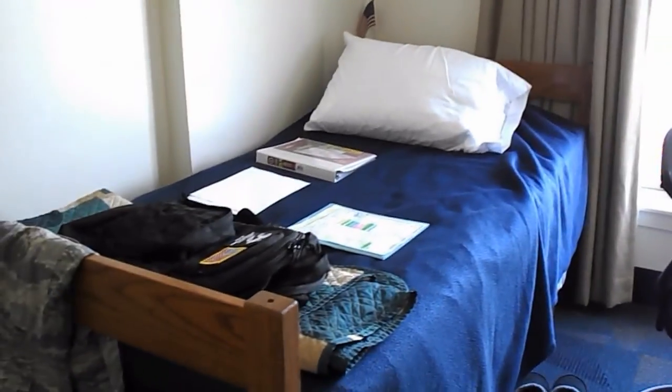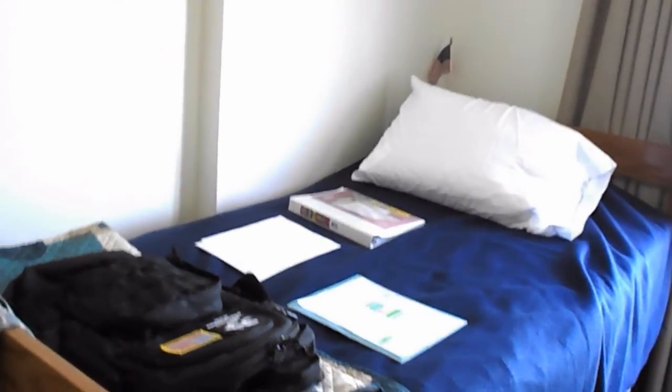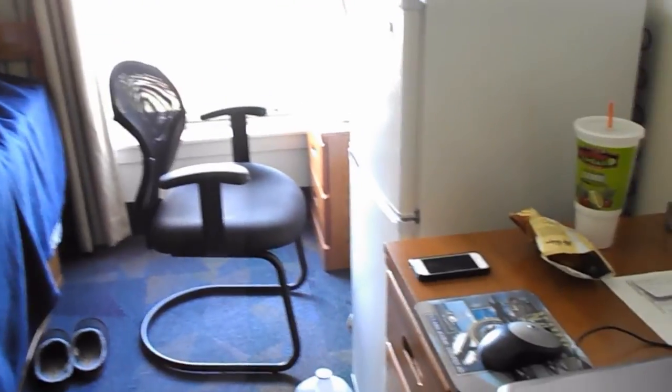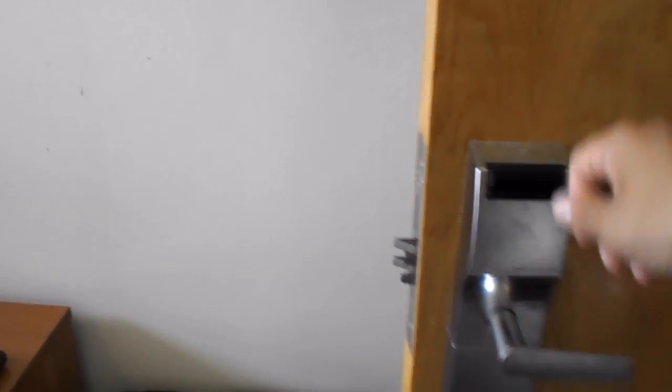That's it for this dorm tour — it's not much but it's livable and you get your own space. For those of you going to tech school and sharing a room with two people or getting triple bunked, this is a nice upgrade. You have your own living area, you can shut your door and it's locked. When you're not there your roommate can't get in your room because you need your own card to get in, so you have your own little living space.